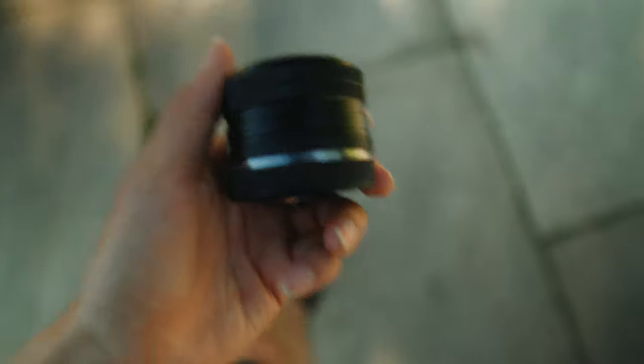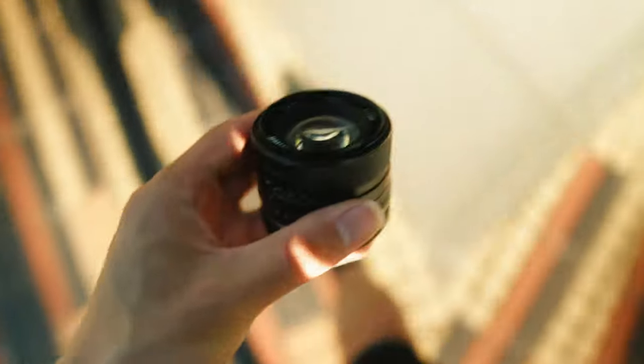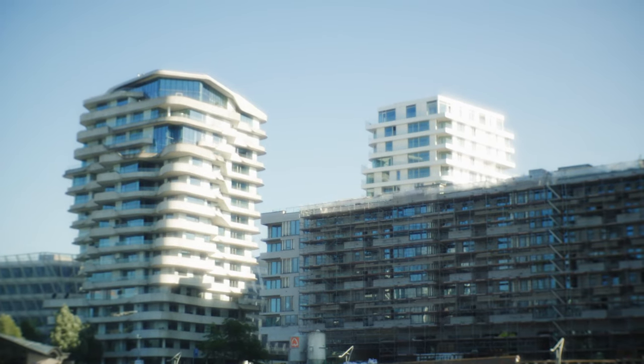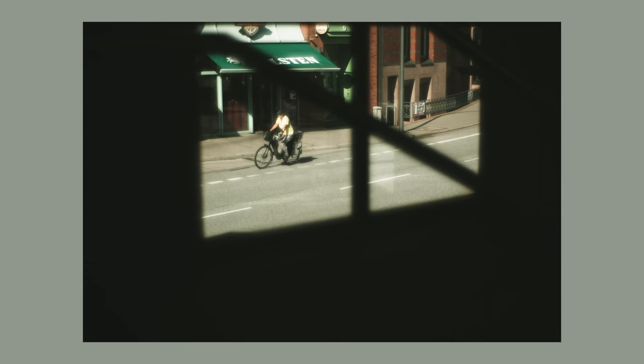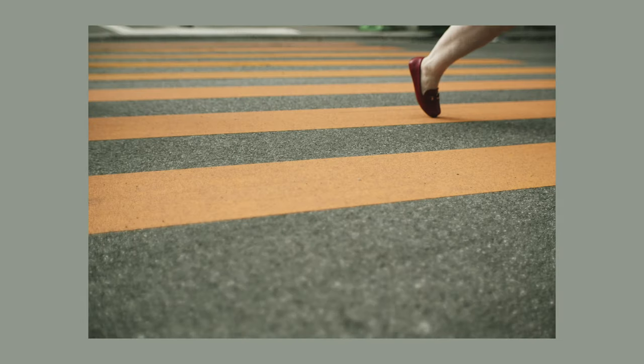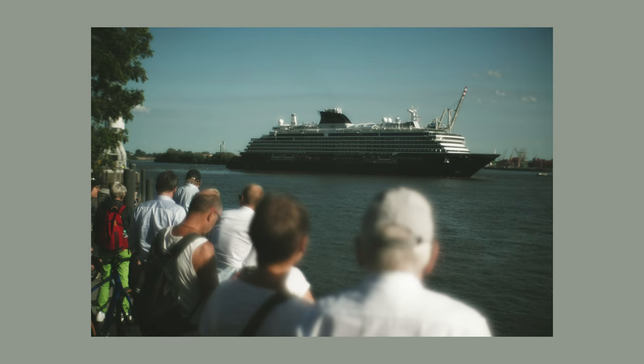I would definitely say that this lens is my favorite and my most valuable one, because it pushes me out of my comfort zone and forces me to think outside the box — to try something new, whether it is bad or just another lens with a bit of character.